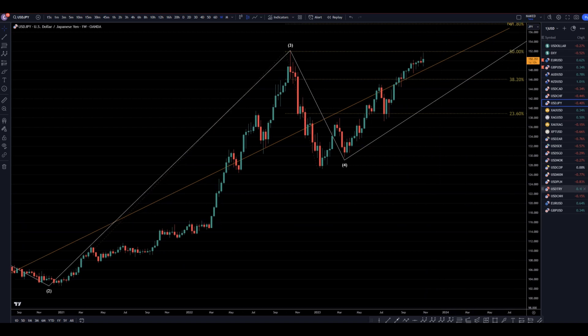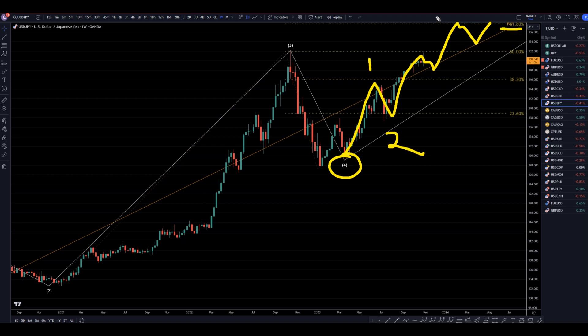Taking it down to the weekly, I'll show you why — because I believe this is the end of a wave 4. I believe this is a 1, 2, 3. If it is a 1, 2, 3, then maybe we will get a pullback, but it seems to me like it's more likely to go up to this 61% because this is way too small to be a complete wave 3.